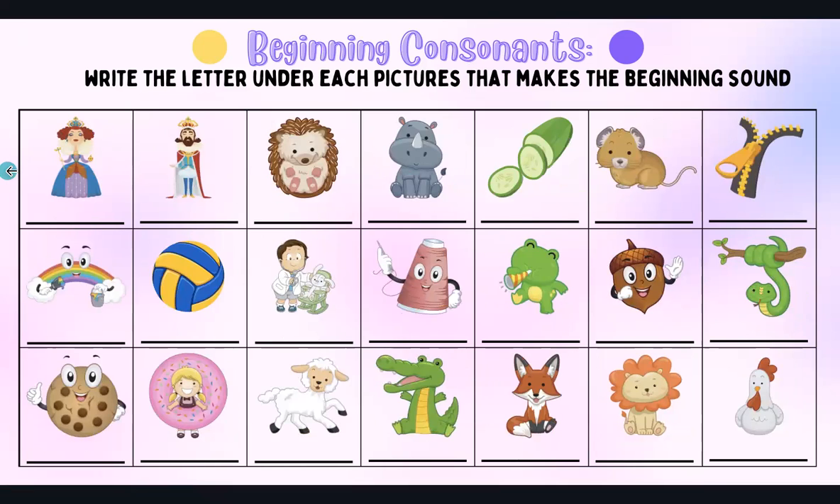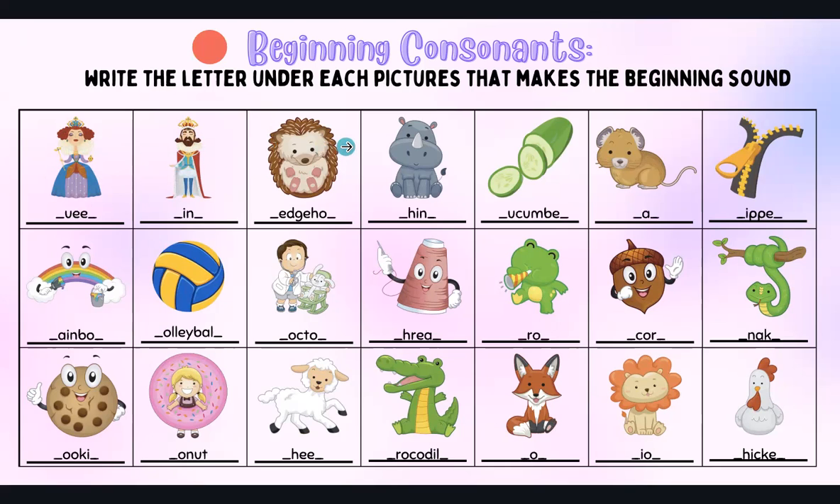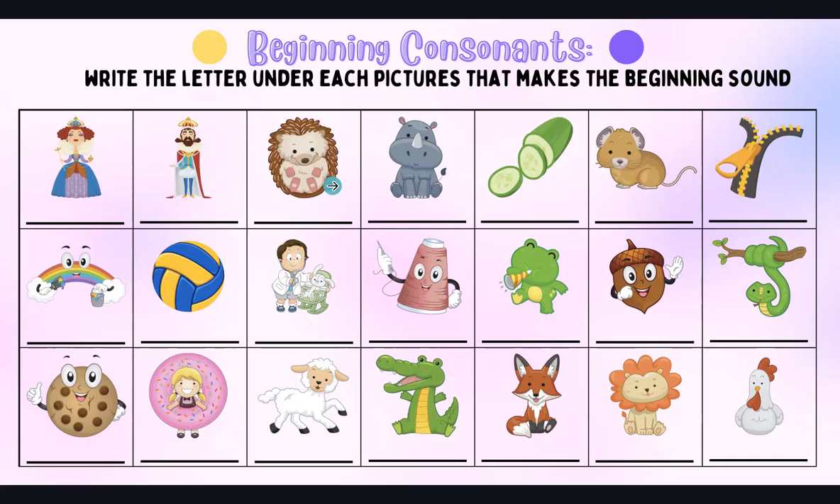We have a few more. What is this? A queen — it makes the K sound, and that's a Q. We have king — K, same sound, but it's written with a K. This is a hedgehog, or it's okay if you write porcupine — they kind of look similar. So this is H for hedgehog.